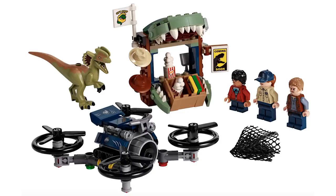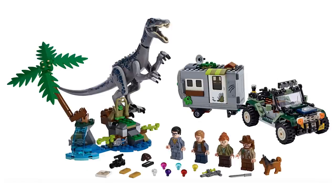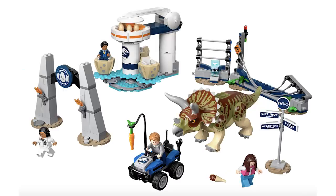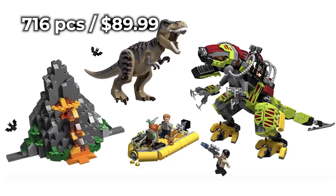Sorry guys, the excitement was just too much. Here are the prices: the 75934 Dilophosaurus on the Loose is 168 pieces for $20 — pretty good price for that new mold and three minifigs. The 75935 Baryonyx Face of the Treasure Hunt is 434 pieces for $60 — excellent mold for that new dinosaur. The 75937 gets a great mold for the Triceratops at 447 pieces for $60. And finally 75938 T-Rex vs Dino Mech Battle — 716 pieces for $90.